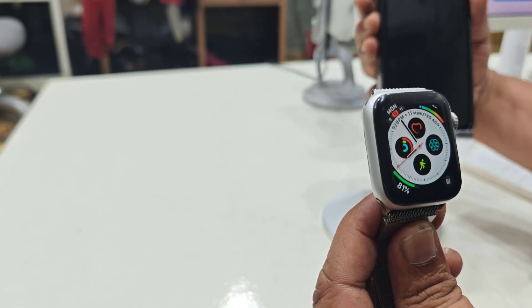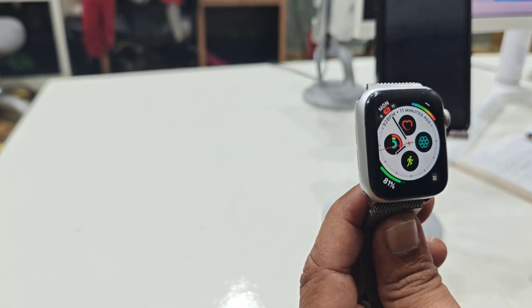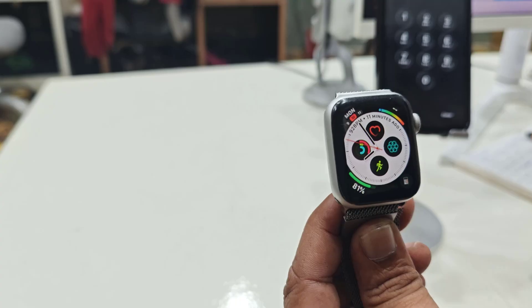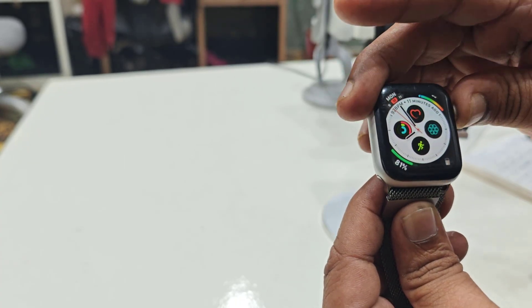If rebooting doesn't work, disconnect the watch from your iPhone. In your iPhone, unpair or disconnect the watch and then re-pair it.